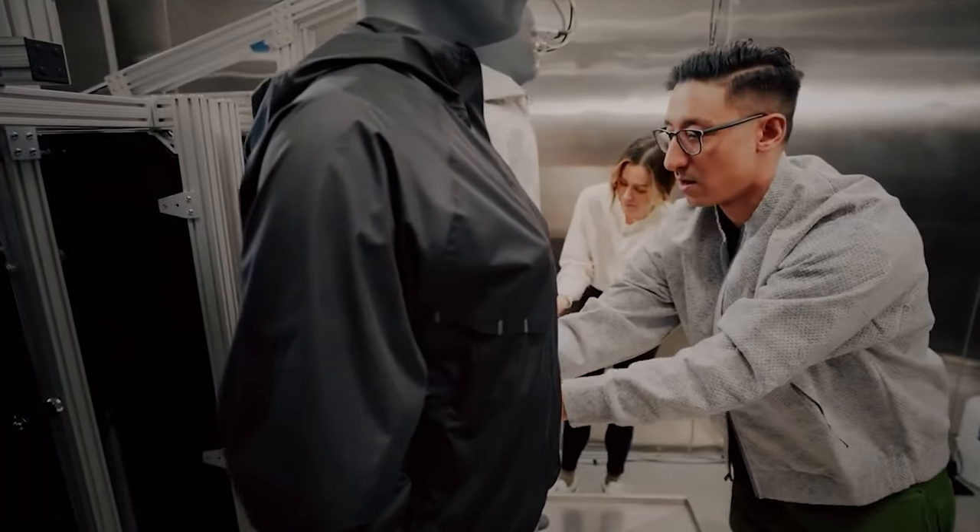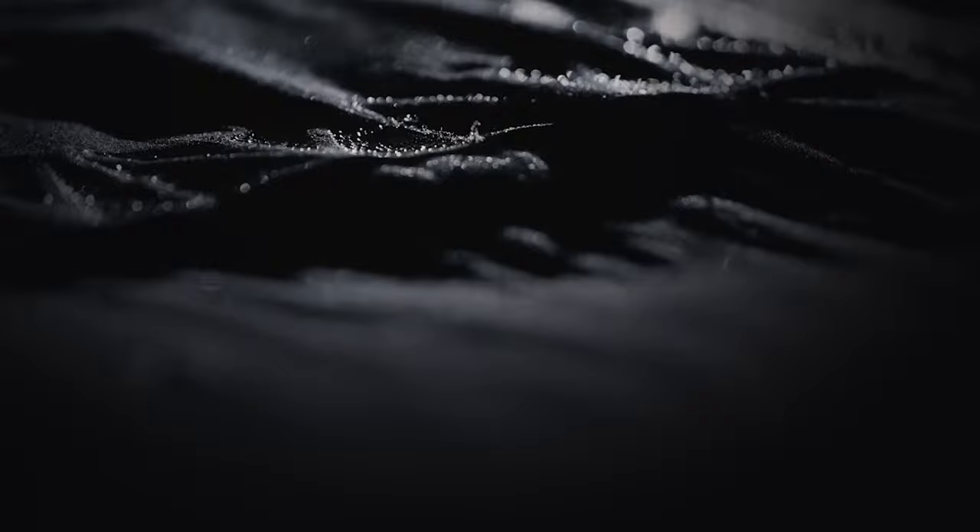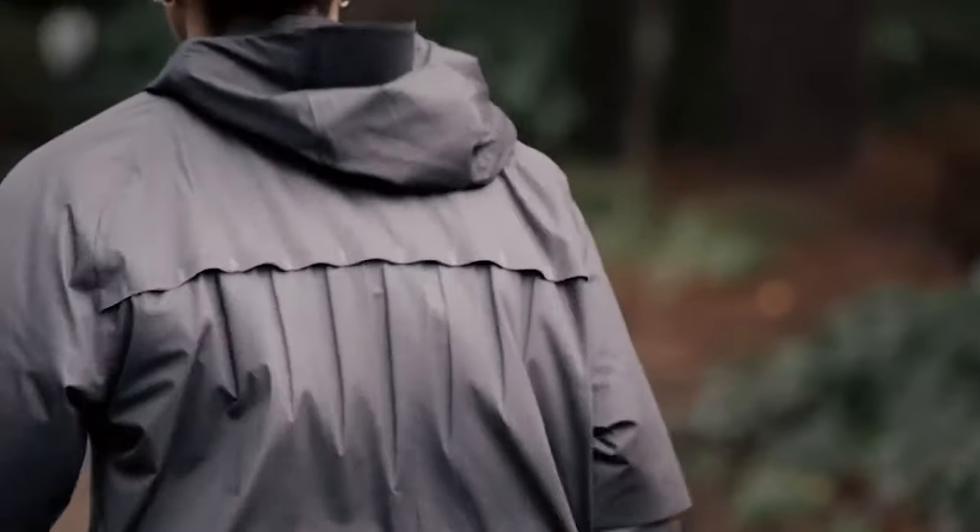When the origami jacket comes out, this might stand out as a testament to Nike's commitment to pushing the boundaries of sportswear by merging technological advancement with everyday usability.